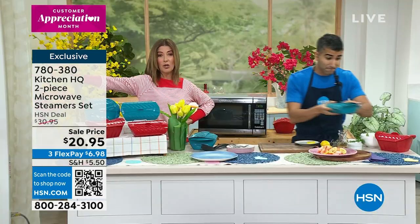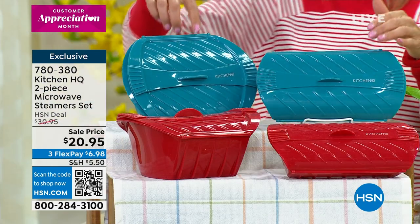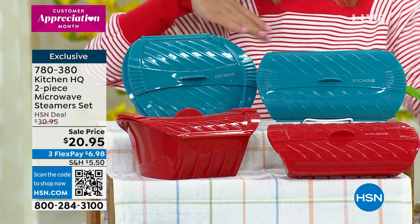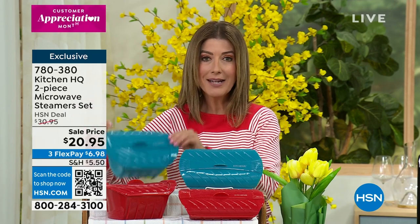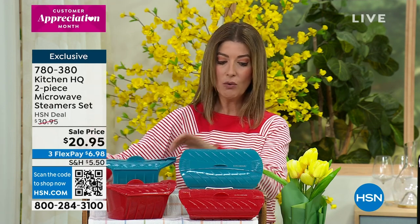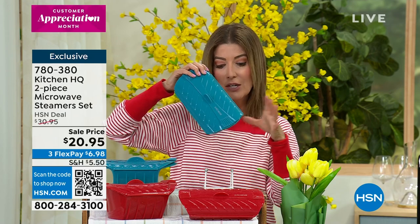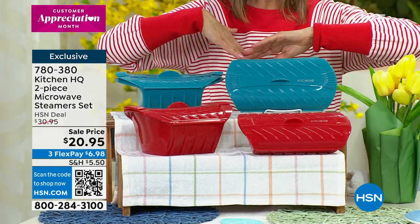This is why they're so popular — they sold out the last time they were on air. A lot of us do eat on our own. Either your partner, your spouse, or your kids — they're all on different schedules. You can make an entire meal for a family. I was reading the rave reviews — a lot of you can put an entire meal in here for the family. Or if you're just going to go ahead and make yourself a salmon steak or a little shrimp scampi. Choose the teal or the red. The teal is the most limited.